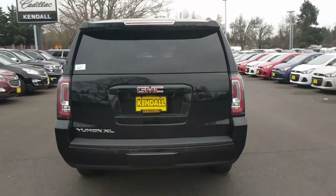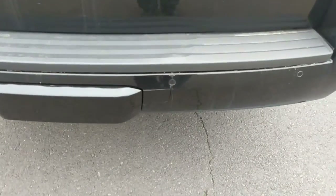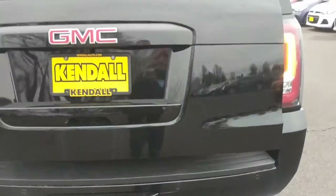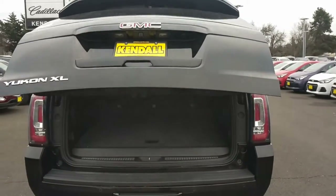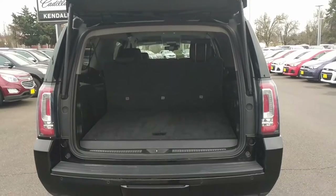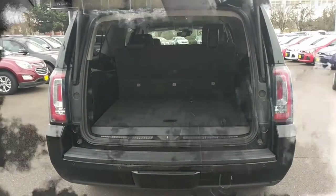Now this is a feature that definitely doesn't get enough press: the hands-free lift gate. We're going to go down here — all you do is kind of wave your foot under here, and up she comes. Same thing in reverse when you want to lower it; it's super handy when you've got a handful of stuff to throw in the back.